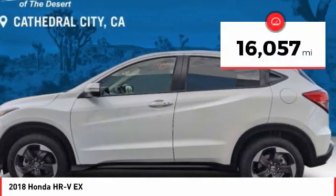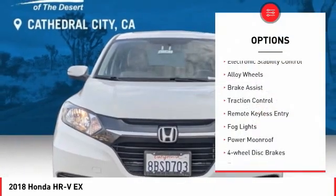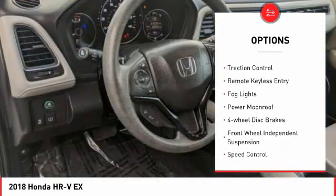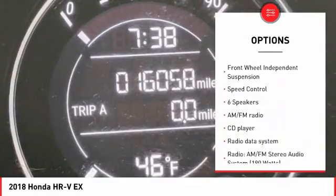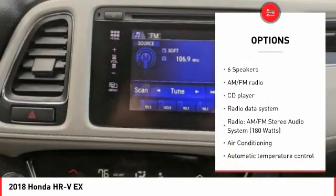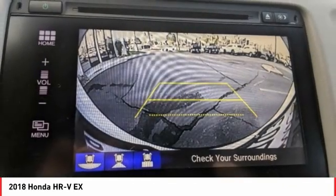This vehicle has less than 20,000 miles. Here are some of this vehicle's great options: electronic stability control, alloy wheels, brake assist, traction control, remote keyless entry, fog lights, power moonroof, four wheel disc brakes, front wheel independent suspension, and speed control.